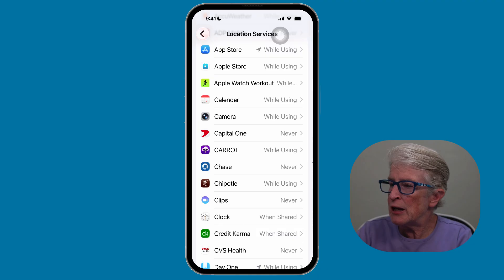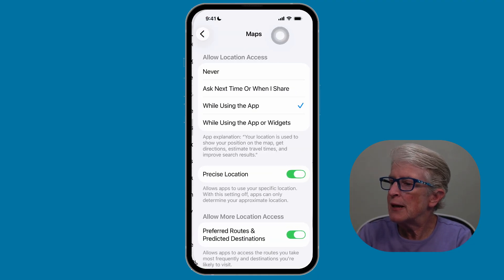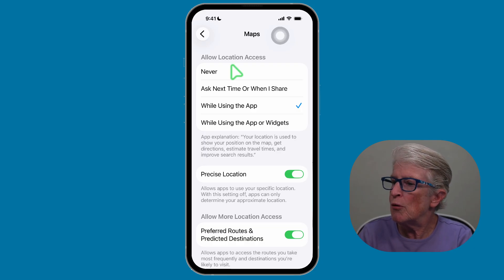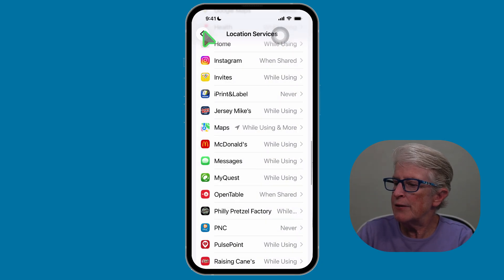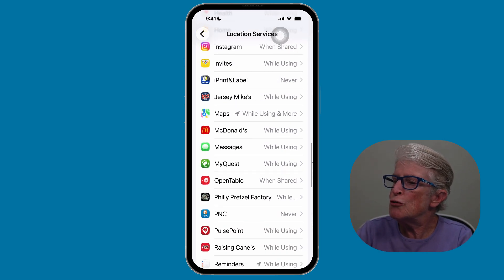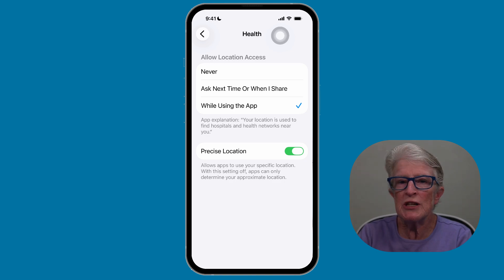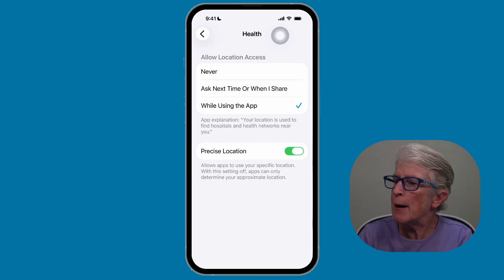Let's go ahead and locate the Maps app. You'll see that on the Maps app, I have While Using the App checked off. I also have Precise Location on — this helps if you're always relying on navigation and want accurate positioning. For another app, I'm going to tap the back arrow and open the Health app. When I open the Health app, I have While Using the App, and I have Precise Location on so that it tracks me when I'm walking.